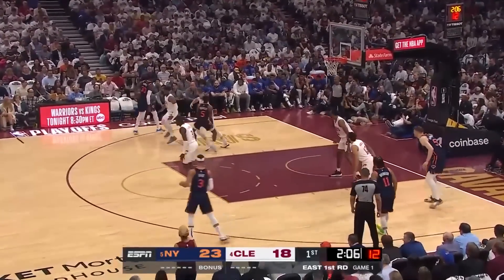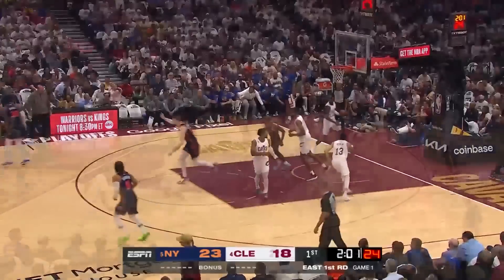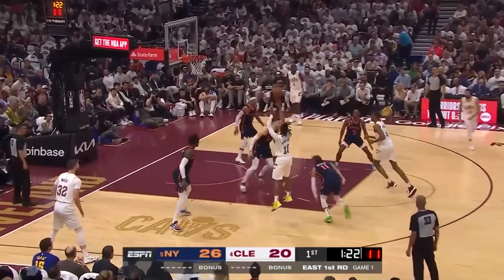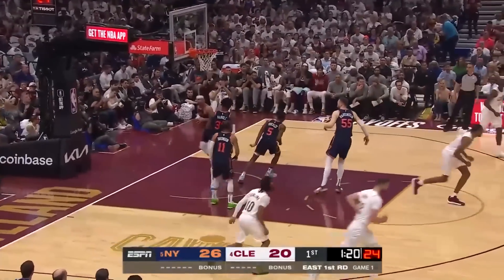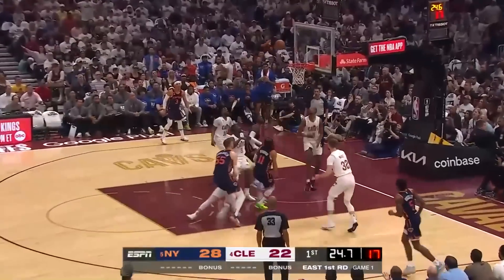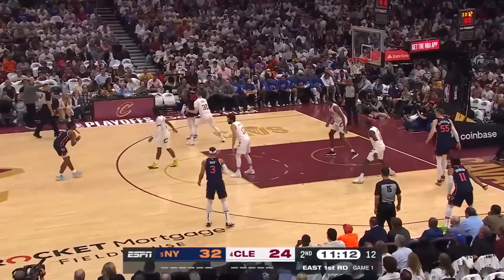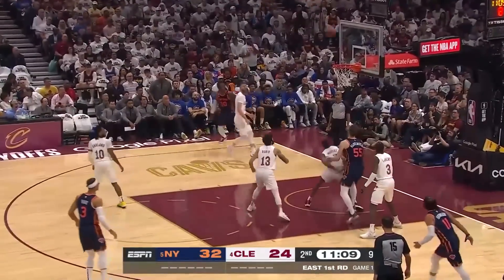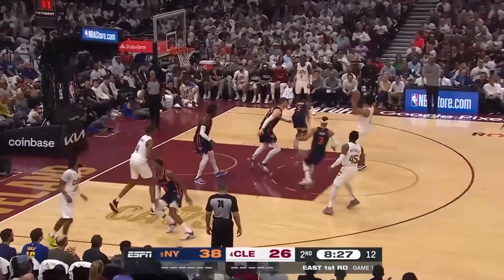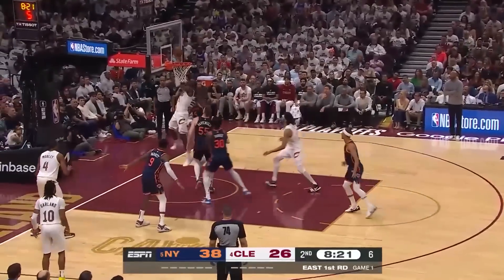Randall dealt with that left ankle injury the final five games of the regular season. Step-back three is on the money. First time for Evan Mobley in the playoffs, same for Darius Garland. Off the Mobley screen, pull-up jumper is good for Darius Garland. The substitutes have scored nine points already — nine to two. Randall off the bounce with a high-arcing shot — Julius Randall, arguably the best half of his short playoff career, just his sixth postseason appearance.